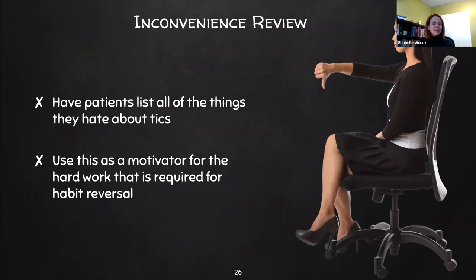We also do an inconvenience review, which is part of how we motivate clients to continue to work on the CBIT process. You have the patient list all the things they hate about their ticks, and we use this as a motivator for that hard work — thinking about all the bad things and how controlling them will help make things better for these individuals.